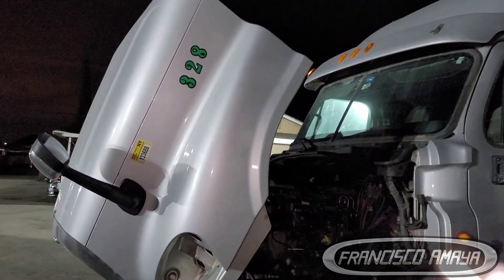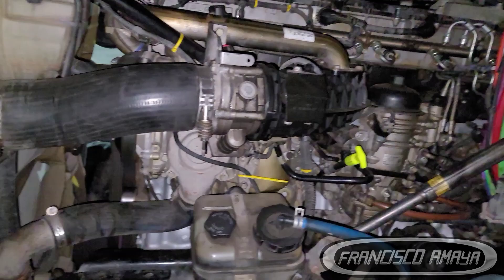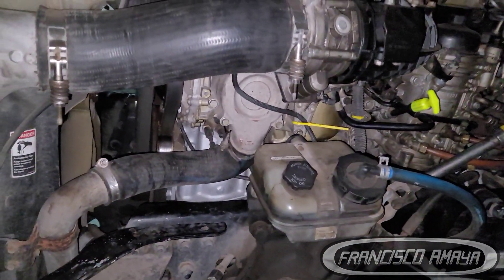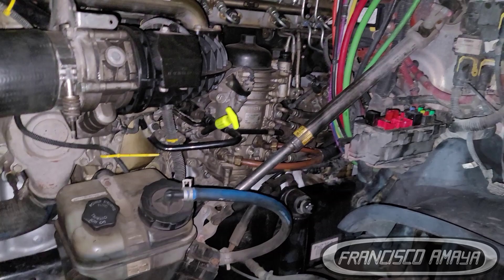This is truck 328, a nationwide truck. It came in because it was having engine problems. As you can see, the engine is repaired now — the crankshaft was replaced and we have a new crankshaft running with no problems.